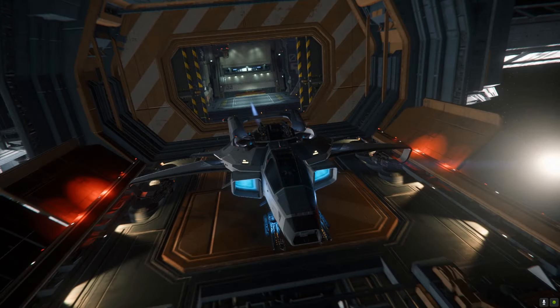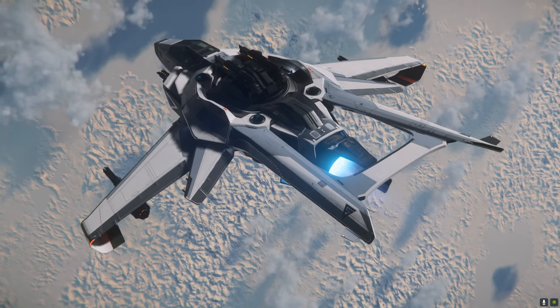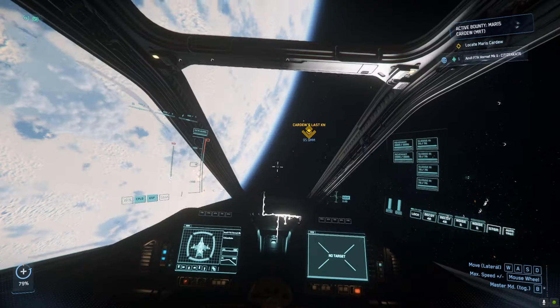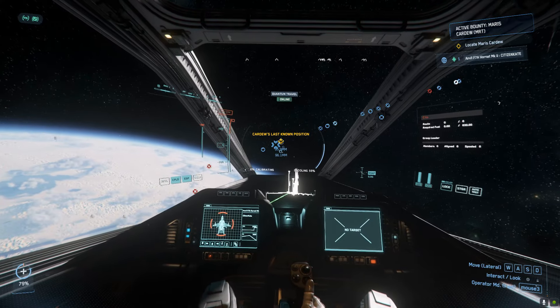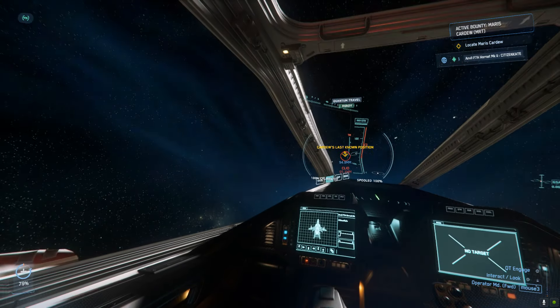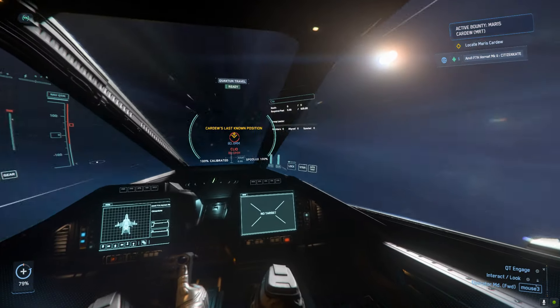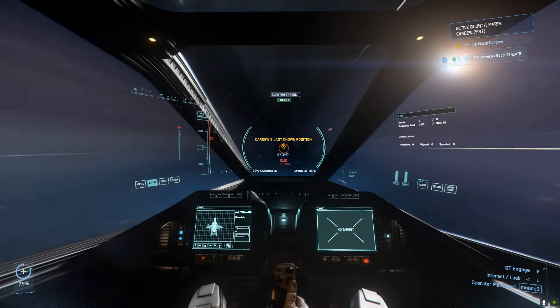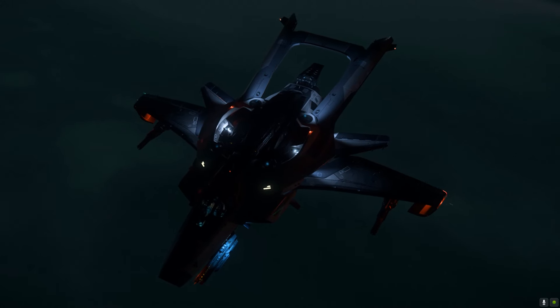I was heading out to hit a few bounty targets in the F7A Hornet and it would be a good opportunity to show how useful head tracking is during combat in space. Johan was with me in Discord but kind of doing his own thing right now. I was heading for Cleo to intercept the mission targets. I am not a very good pilot so having the extra awareness that the Tobi Eye Tracker provides is a huge help in combat situations.